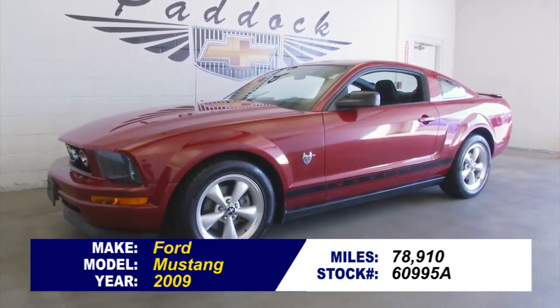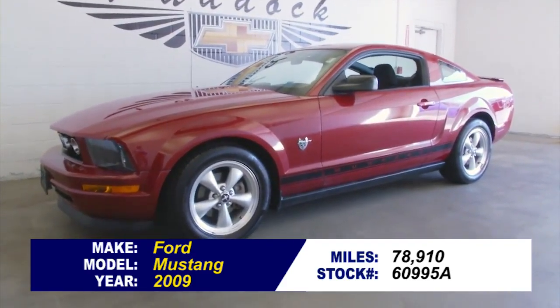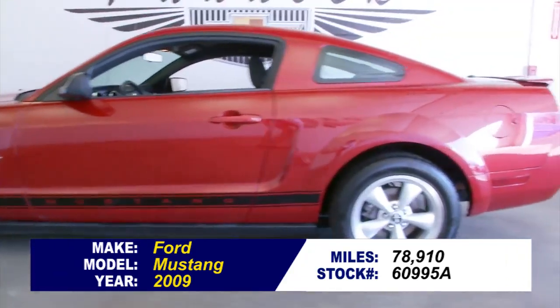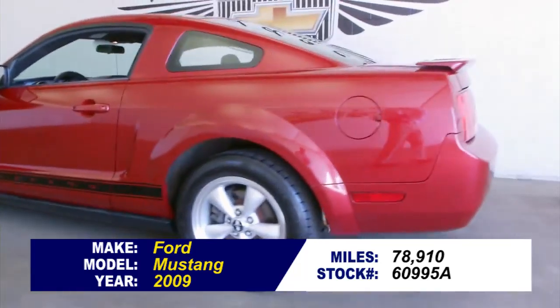Stock number 60995A, Ford Mustang, 2009, dark candy apple red metallic paint. Beautiful, beautiful car.